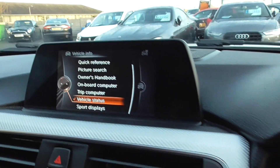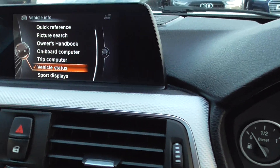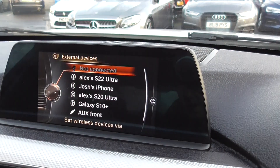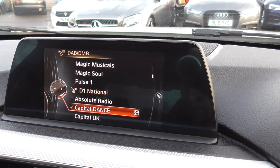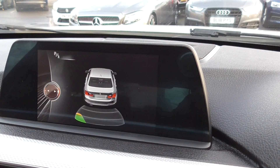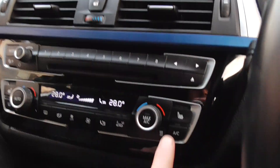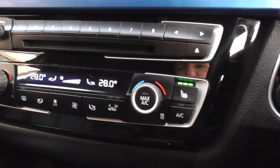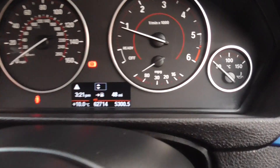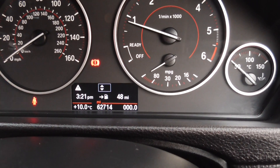We've got satellite navigation — there we go. We've got media player, DAB radio, Bluetooth phone, and when you put it in reverse your parking sensors pop up on screen. We've got heated seats — just press that button there — digital climate control, and a CD player. The confirmed mileage is 62,714 miles.